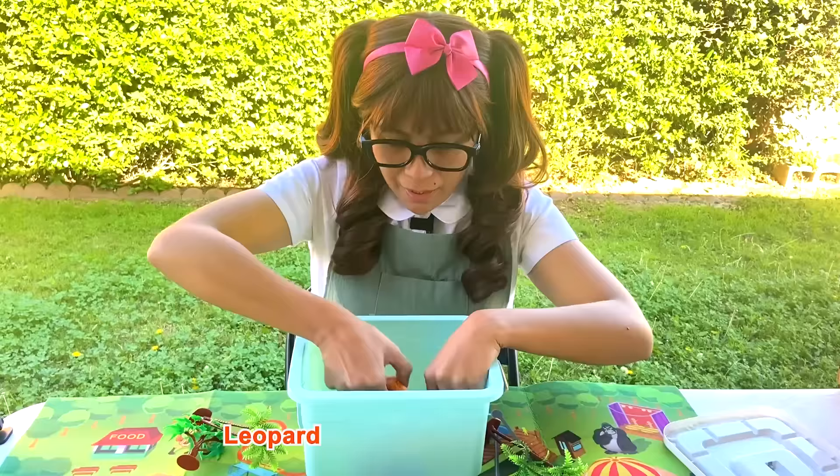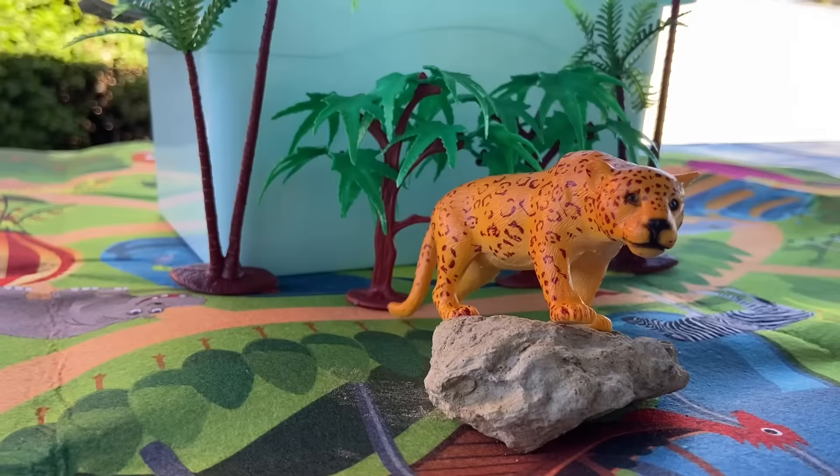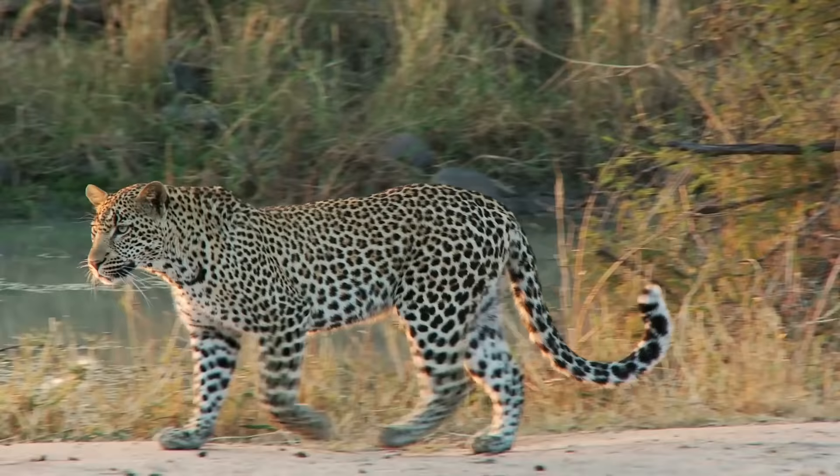A leopard! Wow! Nice job on the print! Leopards are part of the cat family. They are mostly nocturnal, hunting prey at night.